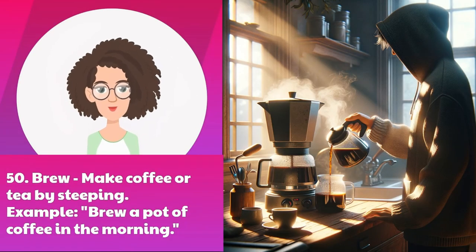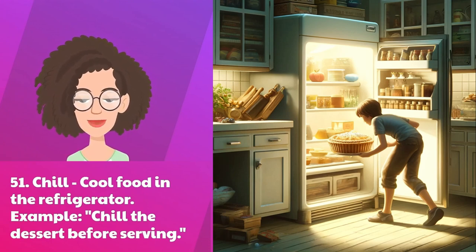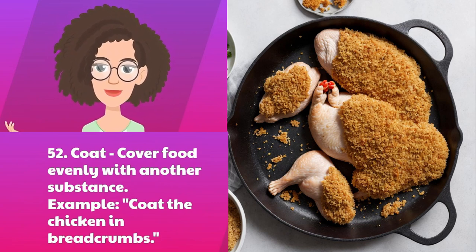Fifty: brew — make coffee or tea by steeping. Example: brew a pot of coffee in the morning. Fifty-one: chill — cool food in the refrigerator. Example: chill the dessert before serving. Fifty-two: coat — cover food evenly with another substance. Example: coat the chicken in breadcrumbs.